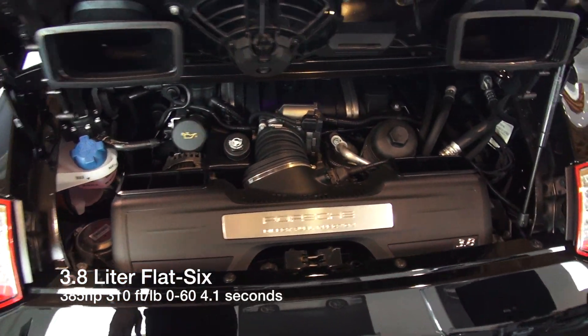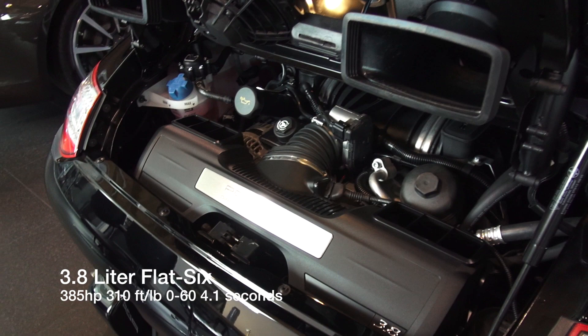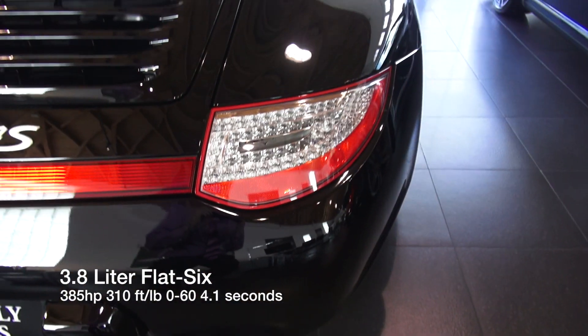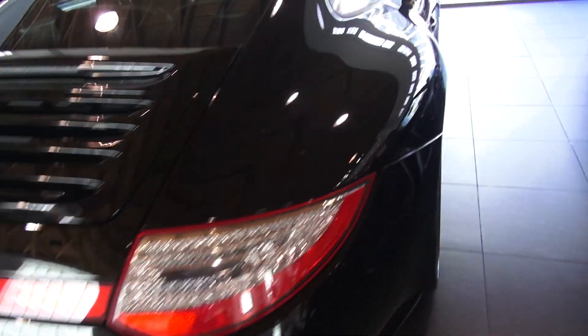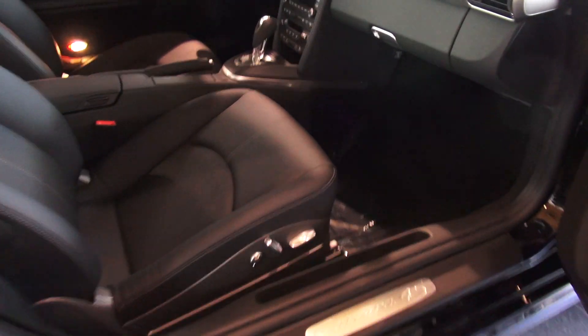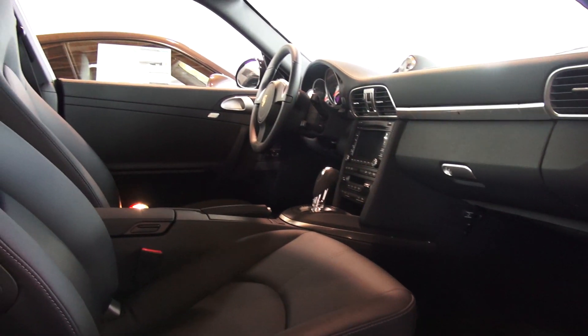This is the 3.8 liter engine, direct fuel injected, 385 horsepower. Notice also the clear glass tail lights — it's a really neat option for the cars.